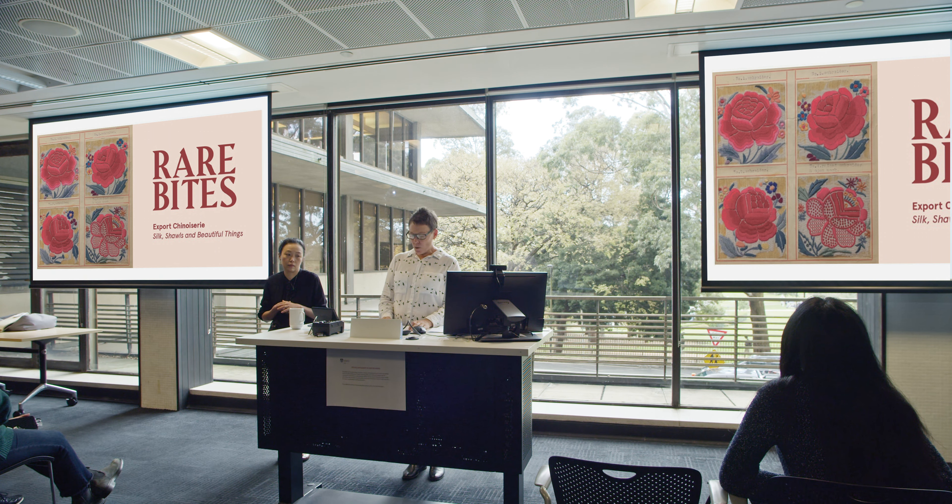Dr. Lowe will discuss the export of fashionable chinoiserie and explore the appeal of the red and pink hues and the large floral motifs, tracing where they may be used in apparel and interior furnishings from China to London. Please join me in welcoming Dr. Yvonne Lowe.